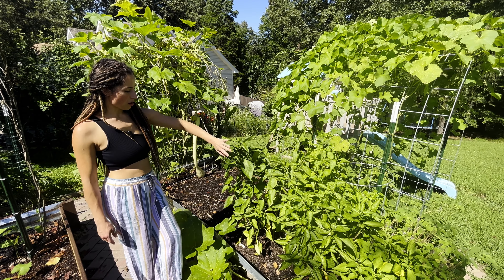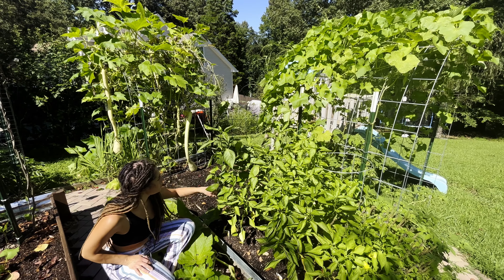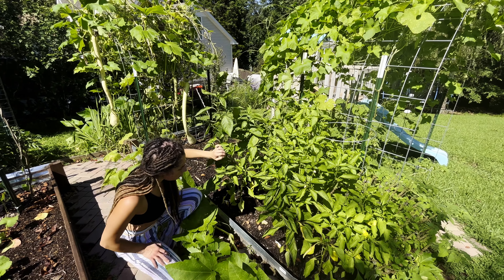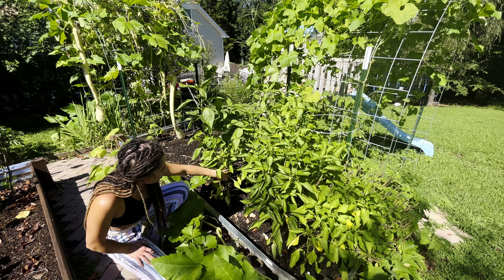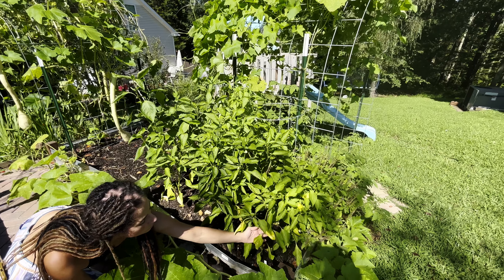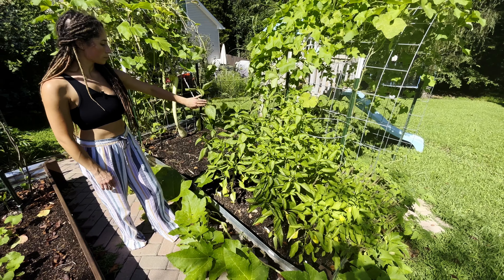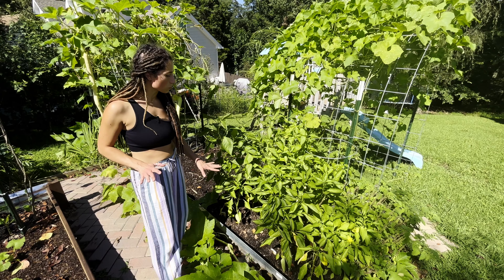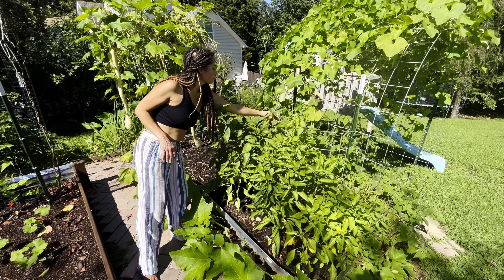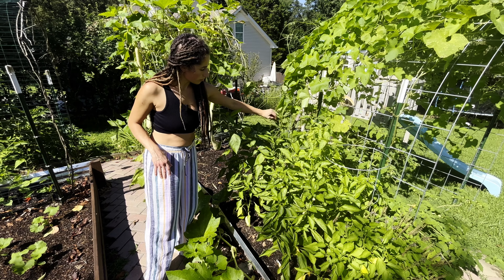This next section is our sweet bell peppers. We have a gold standard — we got these starters from a local shop and they've done okay, we've gotten a few from them. We also have a gypsy sweet snacking pepper in here and they've done okay as well. I think they do need another round of fertilizer, but they're really coming to life now that it's a little bit warmer. Hopefully we get a few more harvests of those before the end of summer because those are one of our favorites.